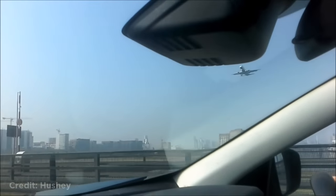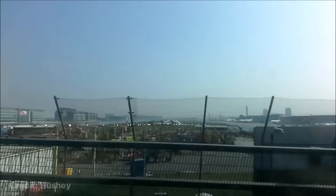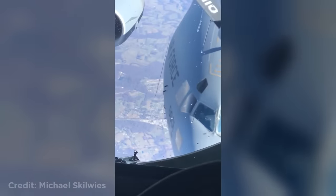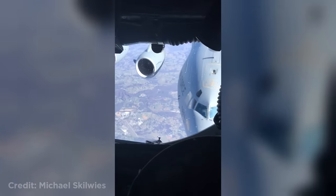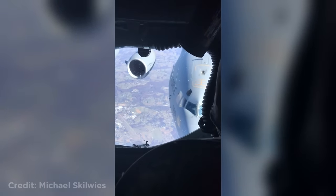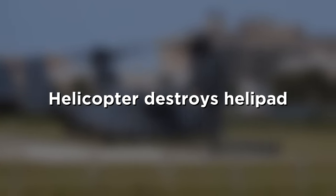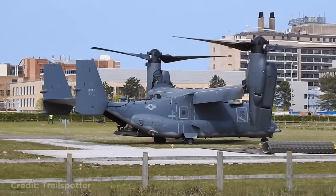These people were driving in London when a plane flew right over them. This is how you refuel a plane mid-air. This helicopter was taking off in England when suddenly the wind created from the rotors destroyed the helipad beneath it.